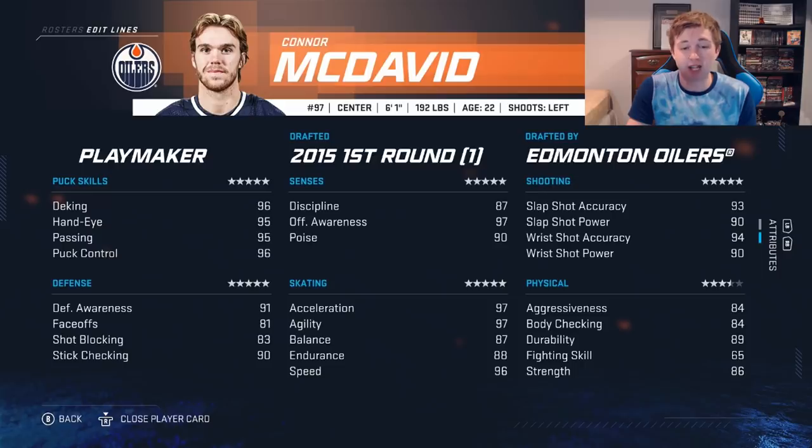Shot is insane: 94 wrist shot accuracy, 93 slap shot accuracy, 90 for both powers. Physical stats are solid: 86 strength, 84 body check, 84 aggressiveness — so he shouldn't be taking too many penalties. I'd say he's the best player in the game for sure. Even with the defensive stats I'd still say he has a slight edge on Crosby. McDavid might honestly be the fastest player to ever play in the NHL, while Crosby is probably the best grinder ever — two different play styles, but I still like them one and two with McDavid having the slight edge.